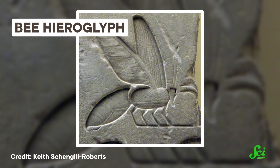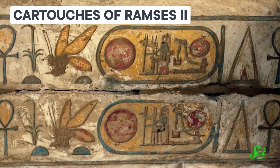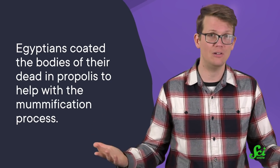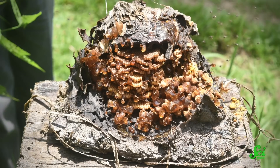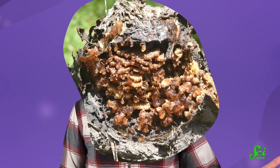It has even been suggested that the ancient Egyptians may have drawn inspiration from this behavior as a way to preserve human bodies. Bees were well known to the Egyptians, and research shows that Egyptians coated the bodies of their dead in propolis to help with the mummification process. While observing bee behaviors probably didn't establish the entire mummification process, the Egyptians may have been inspired to try it out on their own dead. Indeed, there have been many uses for propolis throughout history, and no doubt there are still many more uses left to be uncovered in this sticky substance.